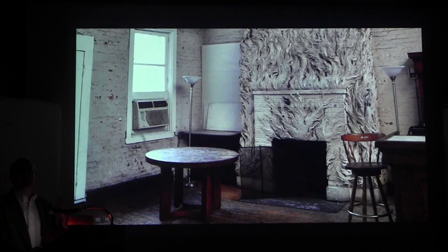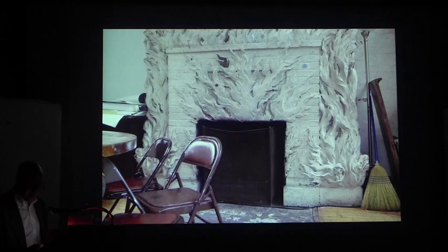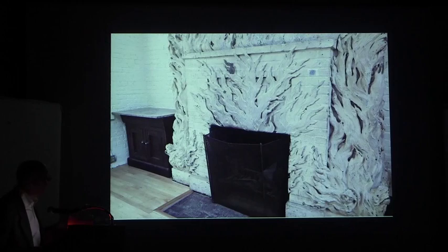It's now painted white — we believe that originally it was not, but I'm not sure we know what the original colors were. But even painted white it's just a sight to behold. The sculpture of the flames — what a great idea for a fireplace, huh?